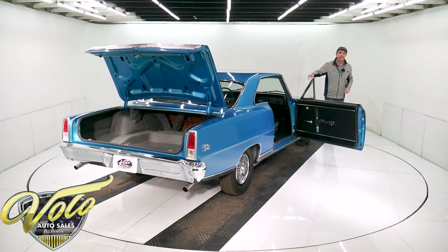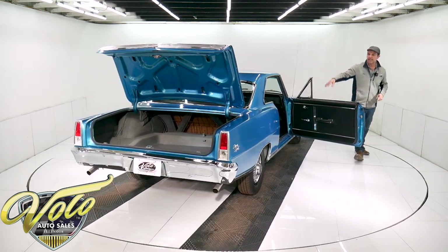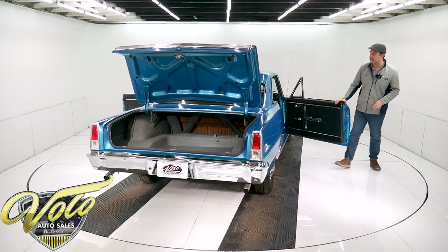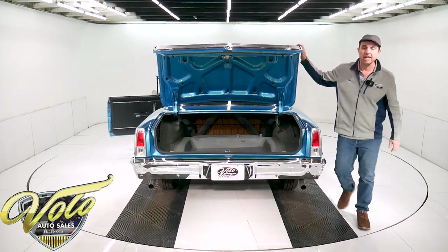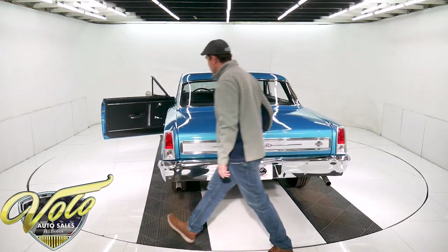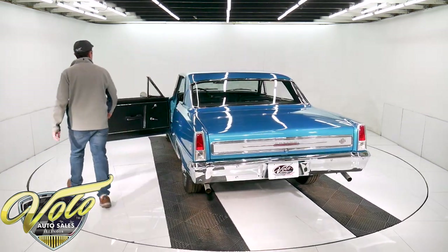The original trim tag tells you the color, the bucket seats, it tells you it's a four-speed, it tells you it's an SS. And the SS is also right in the VIN number of this car. So there's no questioning its authenticity.